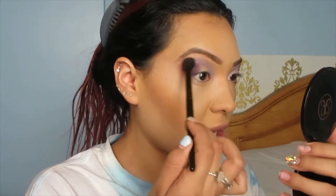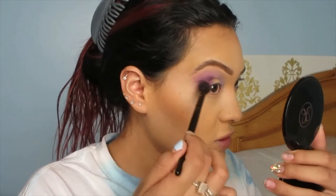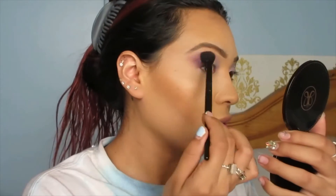Just grab the first fluffy brush you used and blend out that dark purple so there are no harsh lines. You can even add a little bit more of that first purple to help blend it out. Now grab some concealer and a brush and cut the crease.